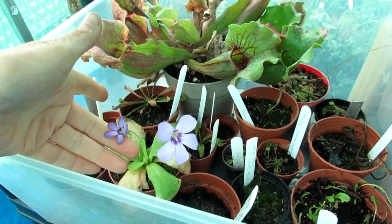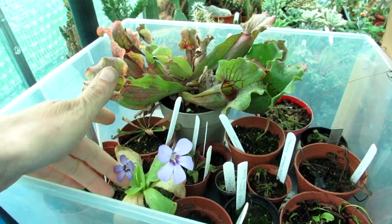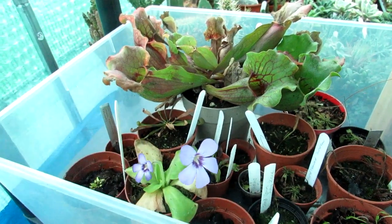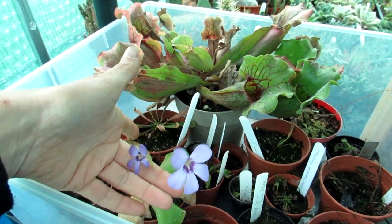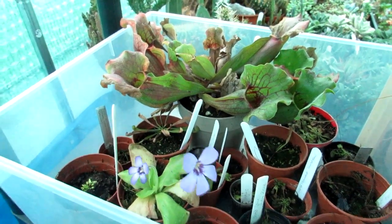I wanted to share the beautiful flowers with you. Guys, I want to send you loads of love, heaps of happiness, and tons and tons of plant power as always from Northern Ireland — until the next video, guys, bye bye!